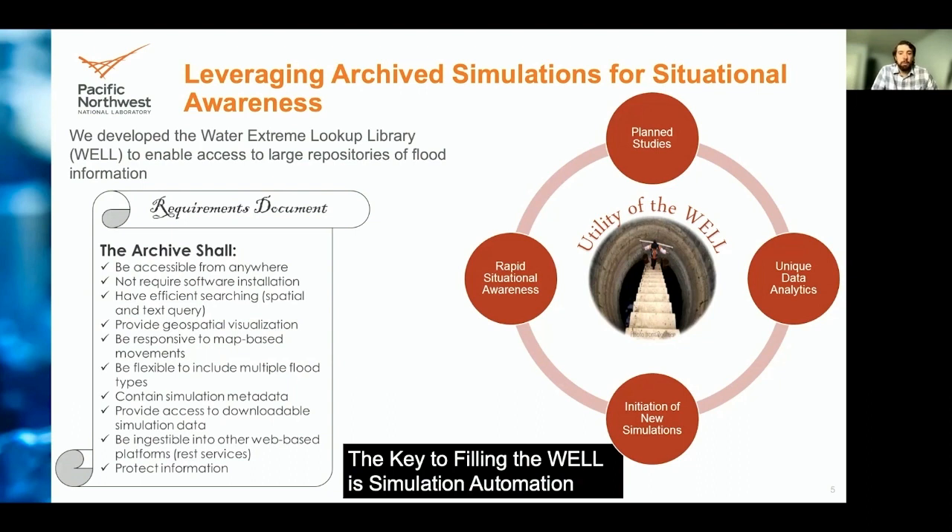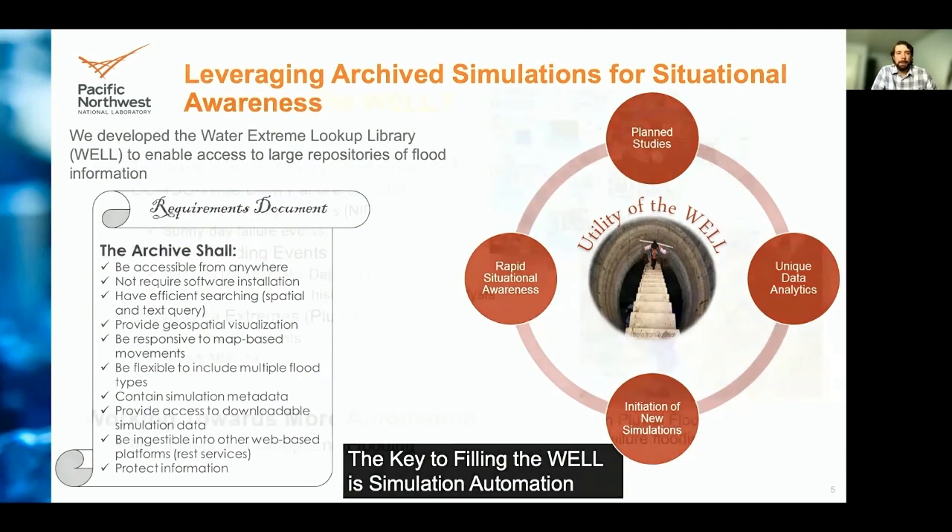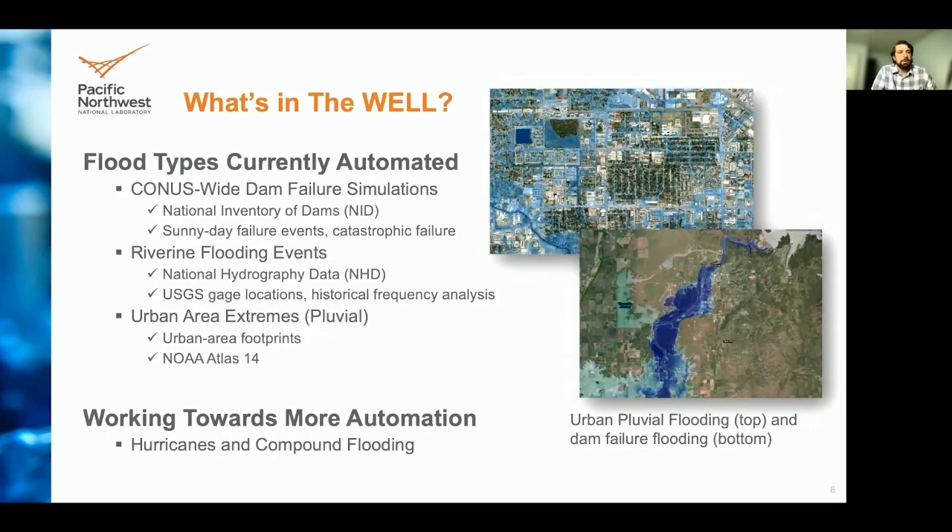We saw that the key to filling the Well was to build automated pipelines to run simulations. The current state of the Well includes the following automated types: simulations from dam failures based on the national inventory of dams under sunny day conditions taking into account catastrophic failure; riverine flooding events based on the national hydrography dataset using USGS river gauge and historical frequency analyses; and urban area extremes, i.e., pluvial events, using urban footprints and NOAA Atlas 14. We are continually striving to add capabilities, with current efforts towards automation of hurricane and compound flooding event scenarios.